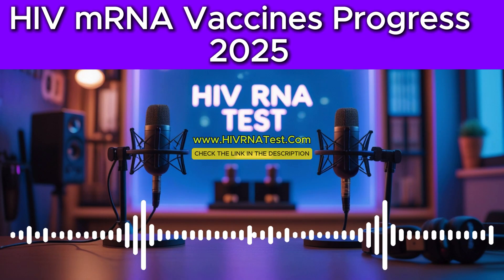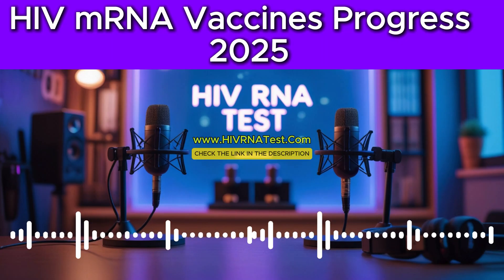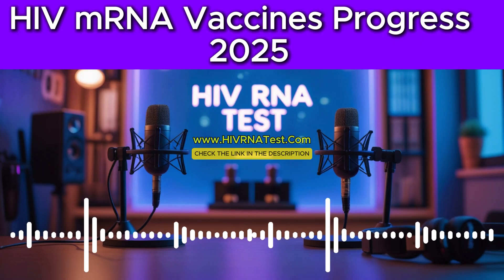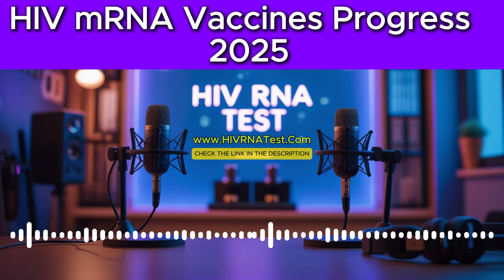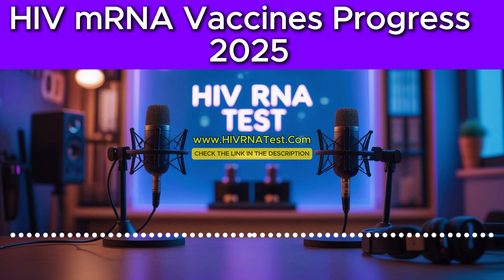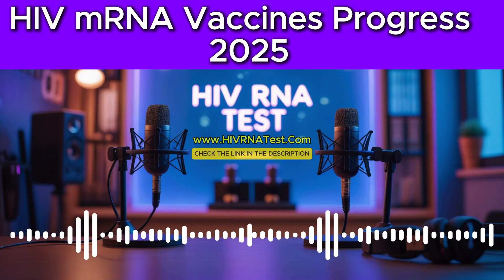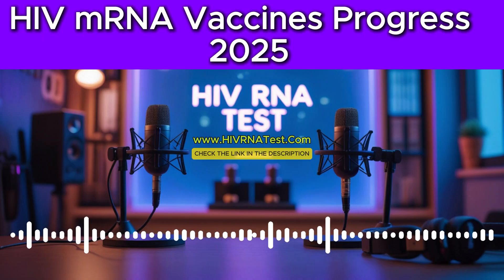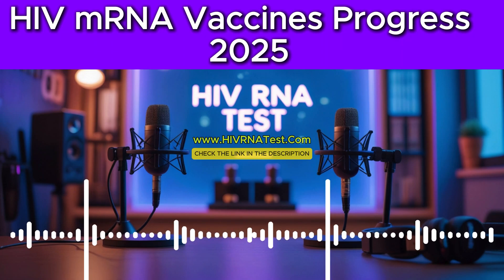Beyond just changing its appearance, HIV is also quite cunning in how it avoids our immune system. One of its most challenging tricks is its ability to literally integrate its own genetic material right into the DNA of our own host cells. By doing this, it can establish what we call latent reservoirs — hidden sanctuaries where the virus can lie dormant, invisible to the immune system, and also untouched by most antiretroviral drugs. These reservoirs make it incredibly hard to achieve a true cure or even a fully effective sterilizing vaccine, because the virus can always reactivate from these hidden spots.